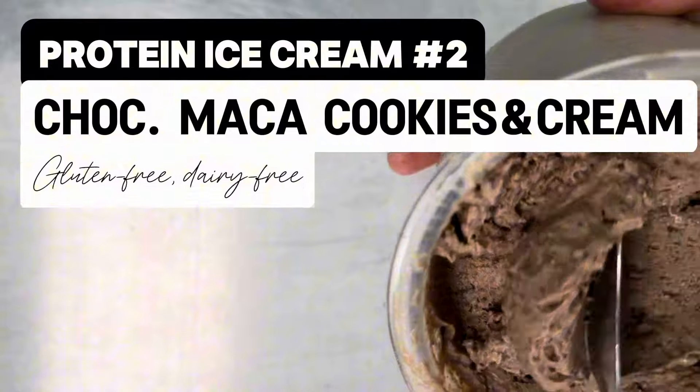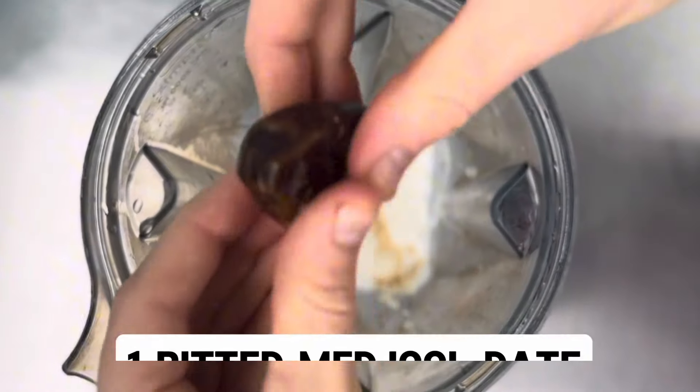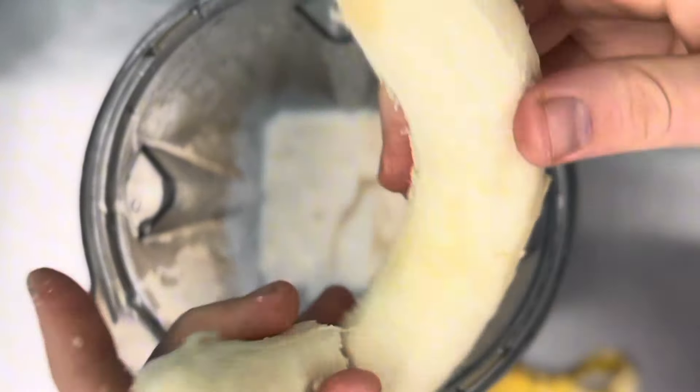This was our vanilla base, and then we went on and made a chocolate-based one. This one's sweetened with banana and with dates, so if you don't want to use that, you can just use our vanilla base.